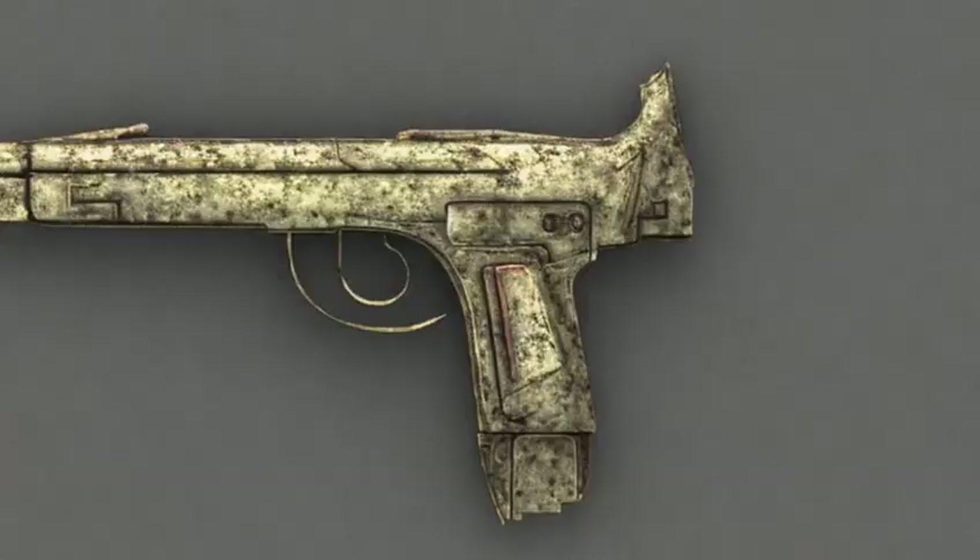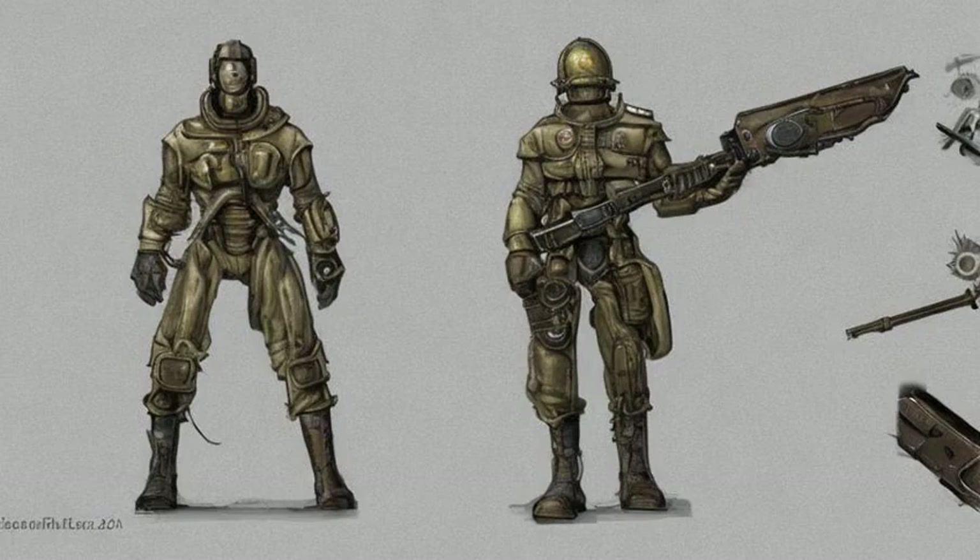Zhu Rong V-418 Chinese pistol found in LOB Enterprises, behind a very hard locked door, in the CEO's office in the case on his desk. The key for the case is inside his desk.